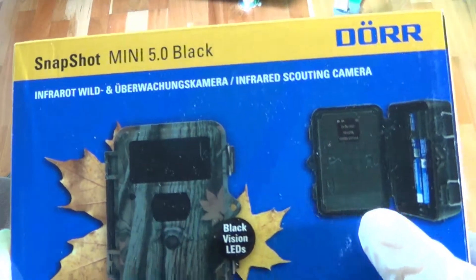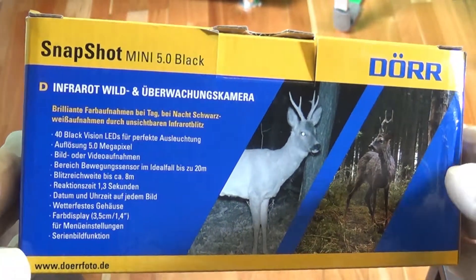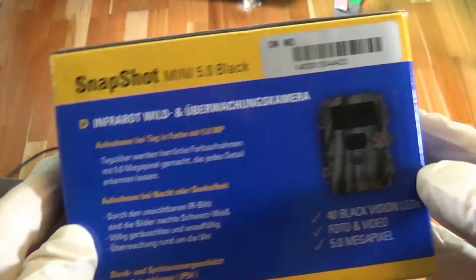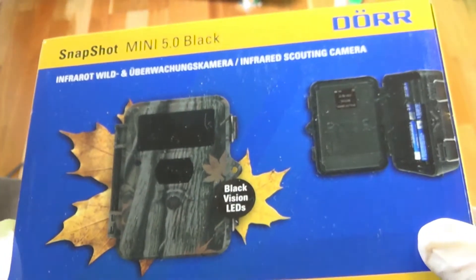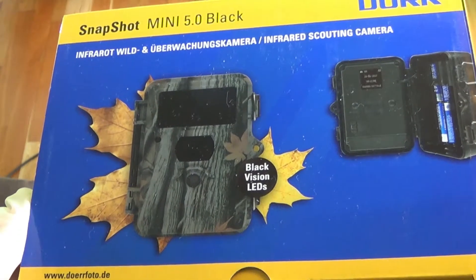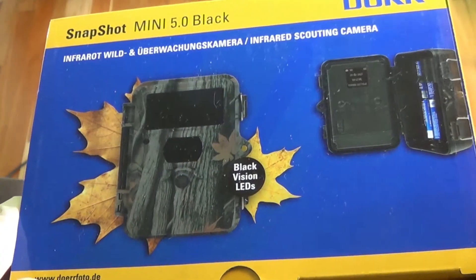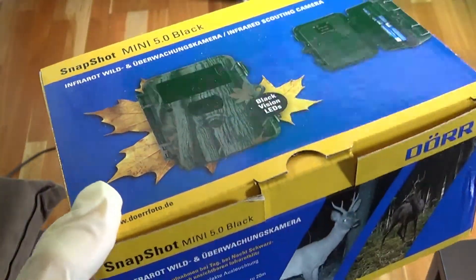The next thing I found has nothing to do directly with computers — this was a snapshot infrared scouting camera. My intention was to find out which kinds of animals are going around my garden. But this camera broke down after half a year in operation — the activation by the infrared sensor is no longer working reliably, and I get continuous photo shooting of my garden. So that was not such a sustainable decision.